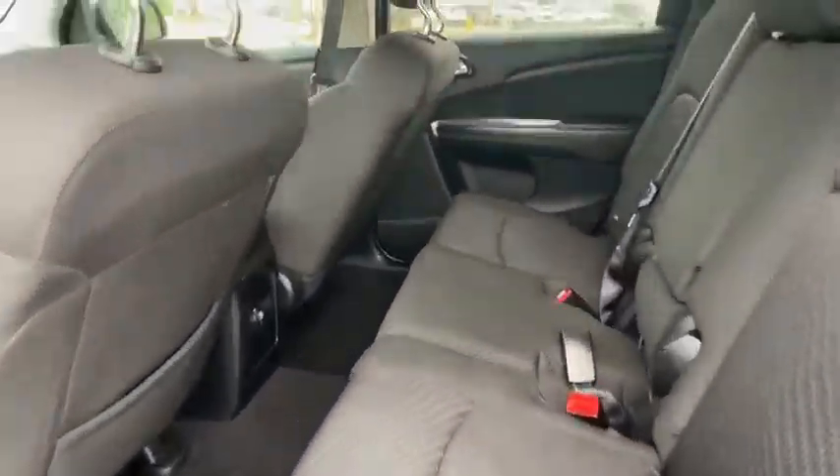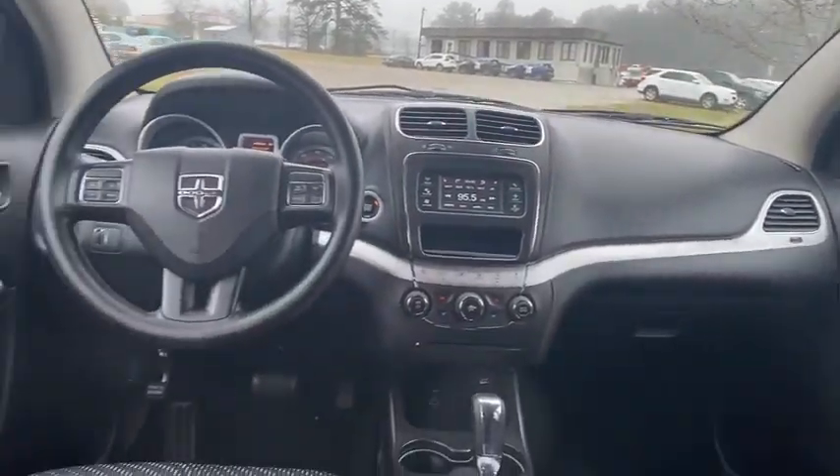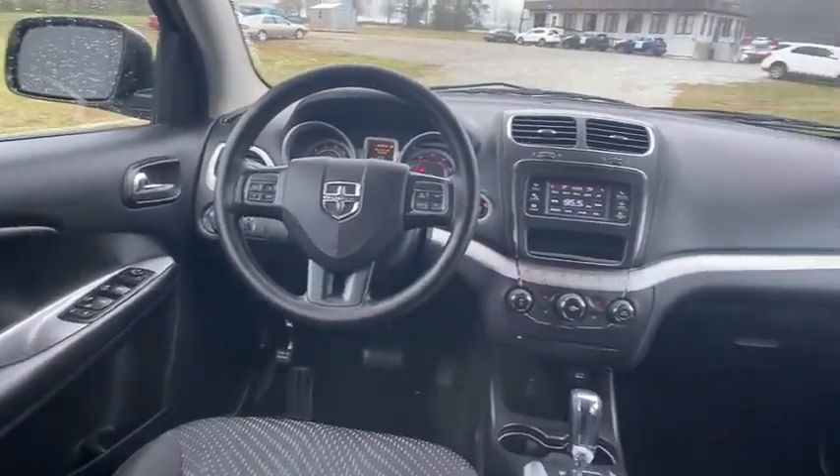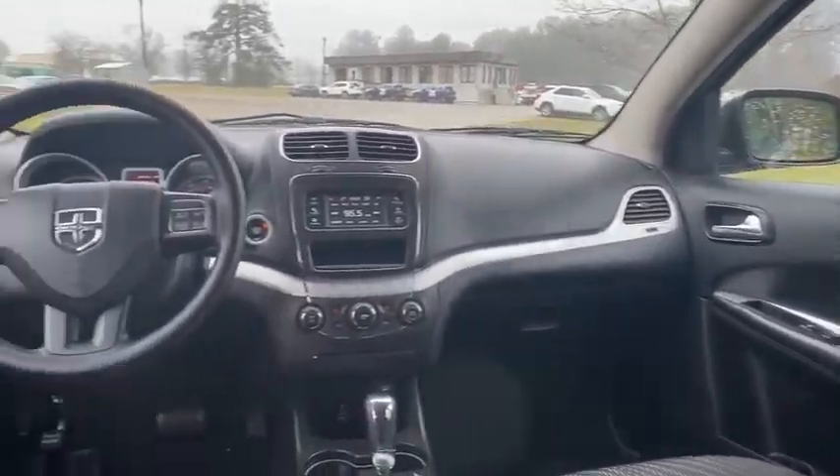anti-lock braking system, steering wheel audio controls, traction control, stability control, adjustable steering wheel, power steering, keyless start, floor mats, cruise control, four-wheel disc brakes,